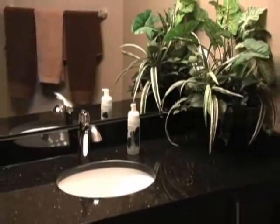Down the hallway you will find the second bedroom conveniently located near the main bathroom which features granite countertops.